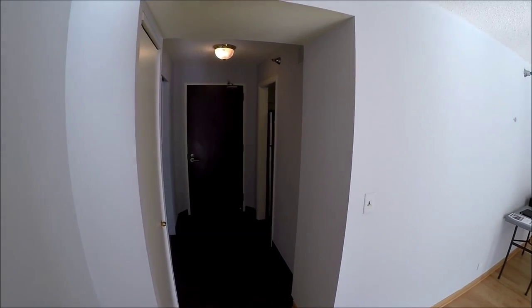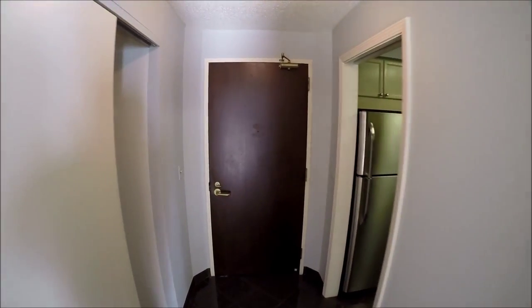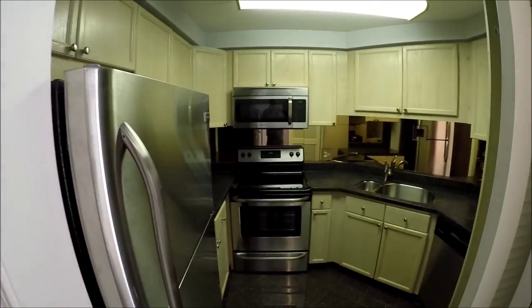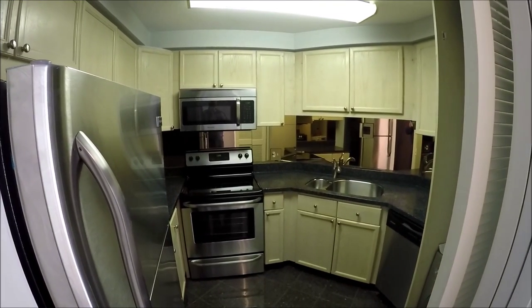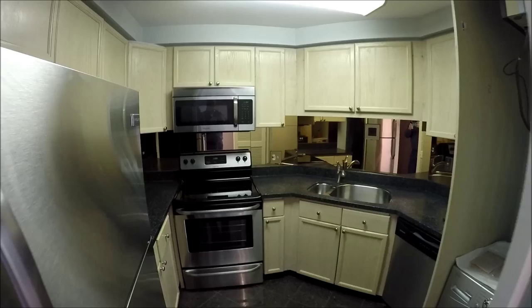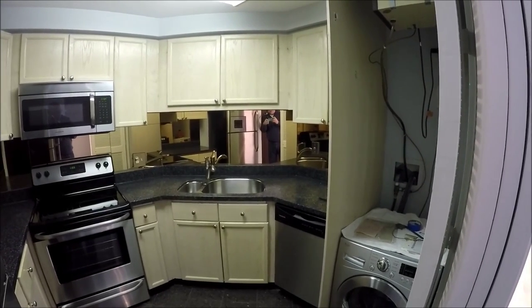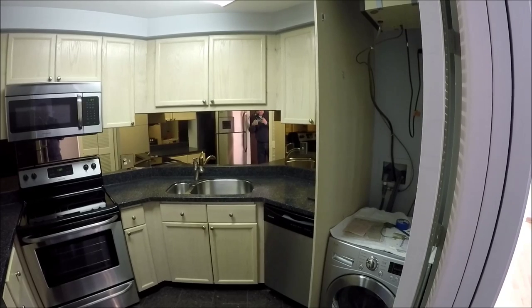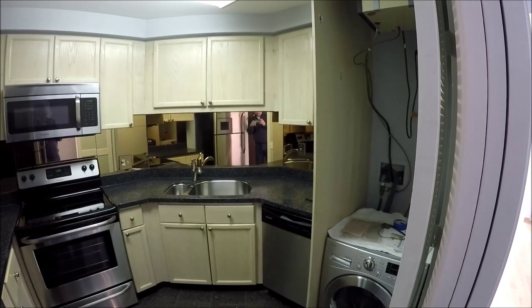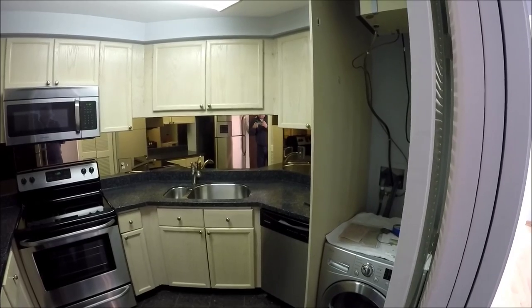Coming back towards where we started, this is the foyer area as well as the front door for the apartment. And finally, we have the kitchen area. Brand new stainless steel appliances installed about a month ago, as well as in-unit washer-dryer capability. That particular unit is a combination washer-dryer, but there's obviously room for separate stackables if that's something you wanted to do.